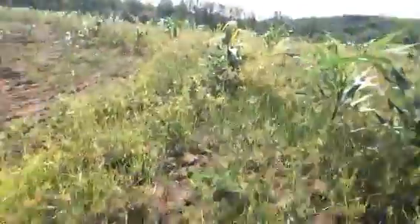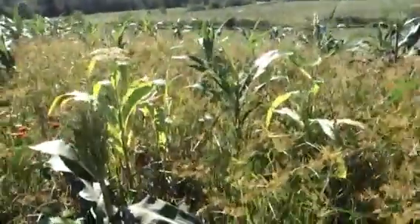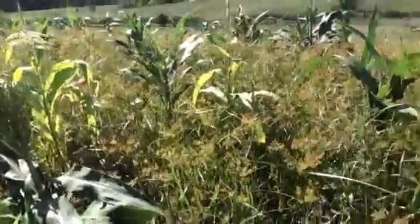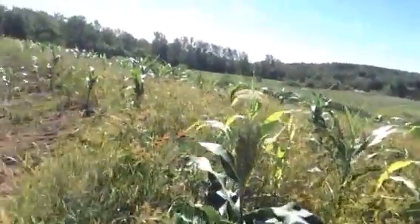I had thrown some popcorn seeds — just straight popcorn from the store — throwing some seeds out here, and you can see some of that coming up. It's kind of nice because I just threw it out here; I didn't know what the germination rate would be.